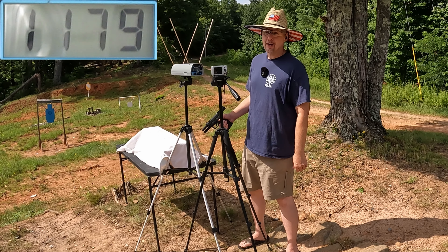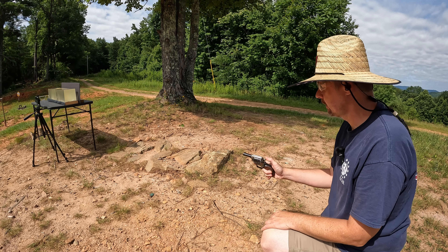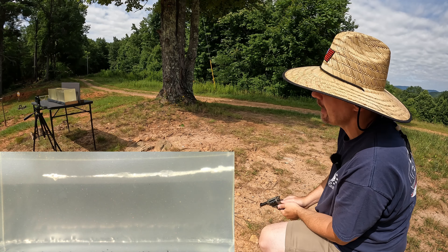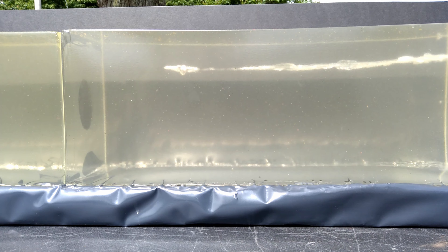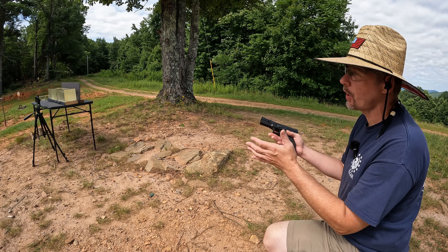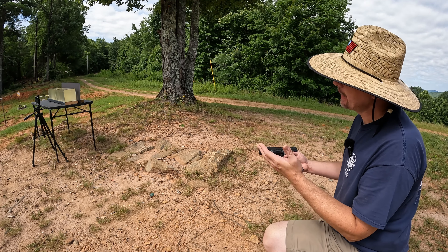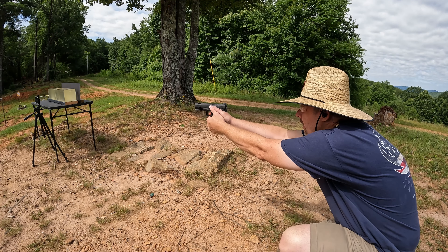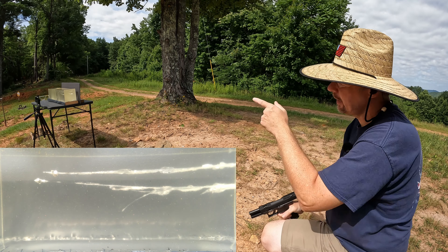Alright y'all, jelly time! I'm going to put one round into the gel from each barrel length. Starting out with the Barkeep first — let's see what this Punch can do. Nice clean hit down there. From what I'm seeing already, that's pretty much exactly what I expected — it looks like it performed just like the Critical Defense or the Gold Dots out of the Magnum that we've tested. Now let's see what the WMP does. I believe we put that one right up next to the other — that should be a perfect comparison.